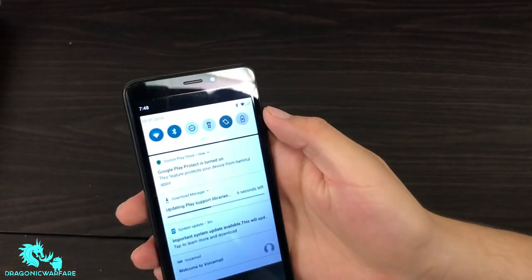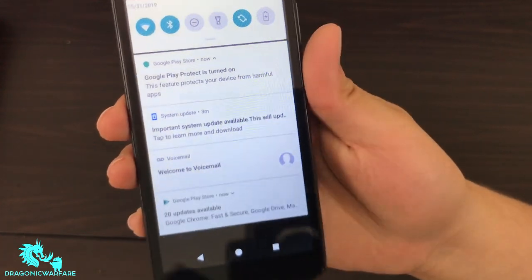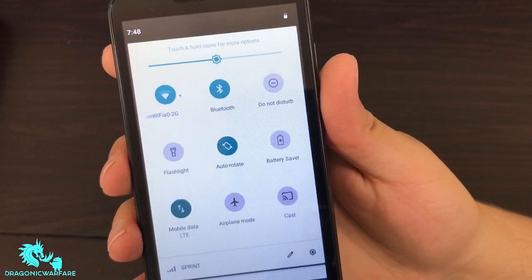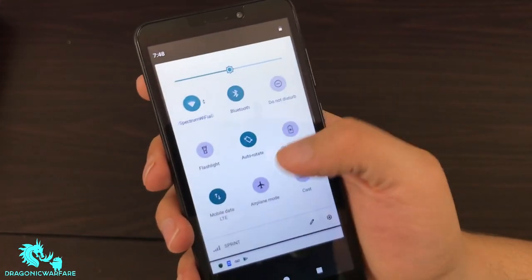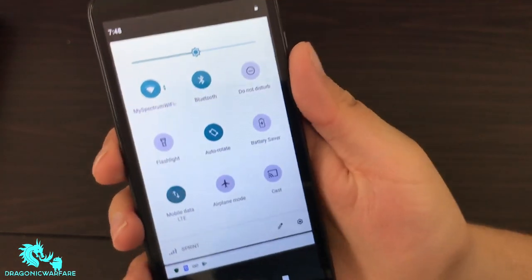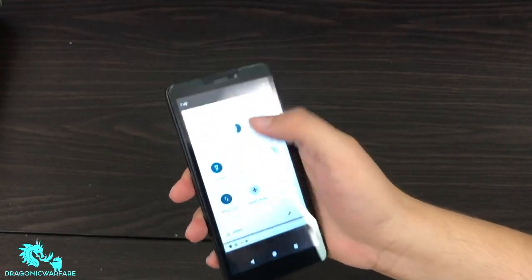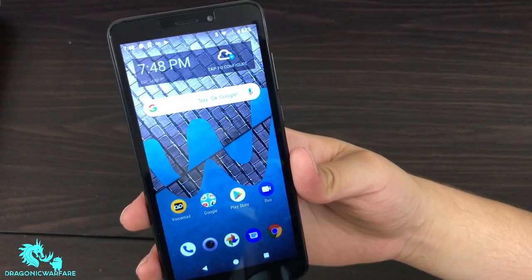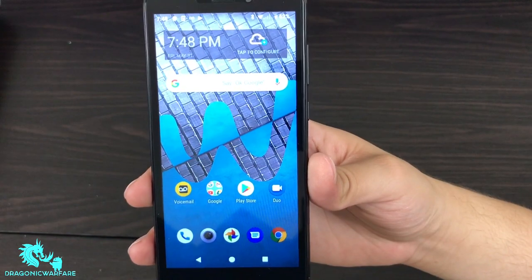It's running Android 9. Scrolling the settings down there's a little bit of lag, and already I see a system update available. Quick shortcuts in the notification shade: flashlight, battery saver, airplane mode, and it even has Cast — nice. The flashlight isn't super bright but it's not too bad either. Overall that's the first boot-up, and I think it looks okay.